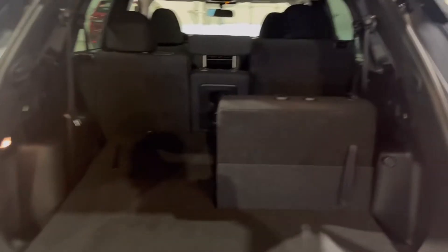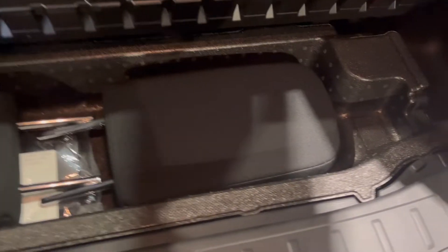Just by the pull of a strap, you have your third row that comes right up. The third row folds down in a 50-50 split comparatively, and under here you have storage for your privacy cover and headrest.